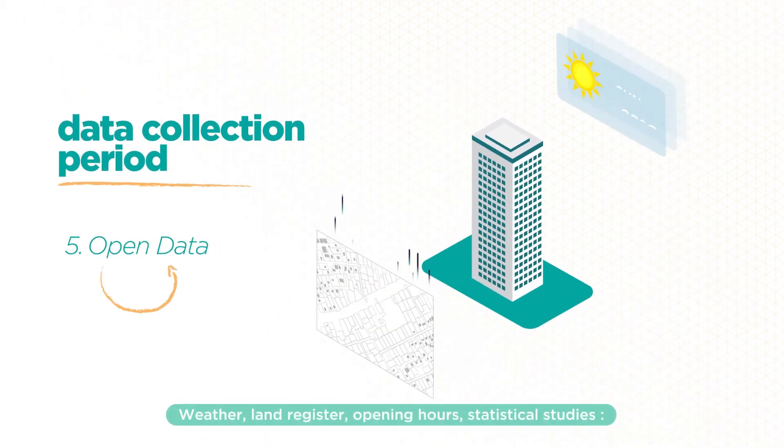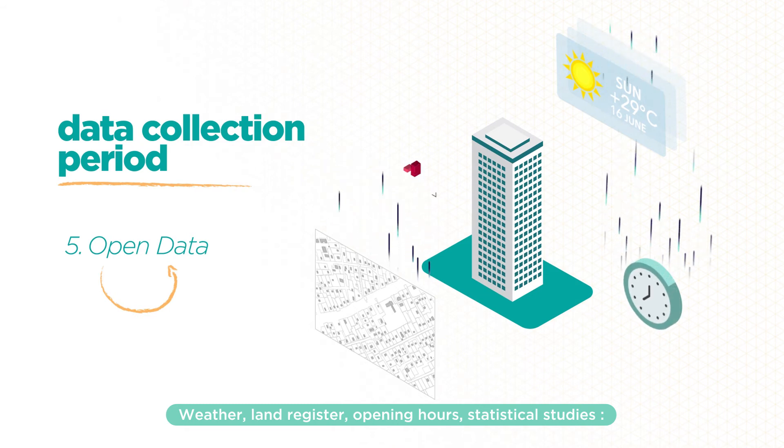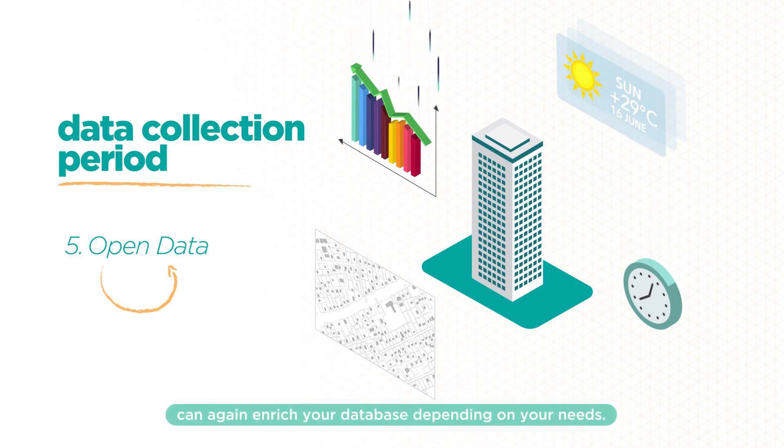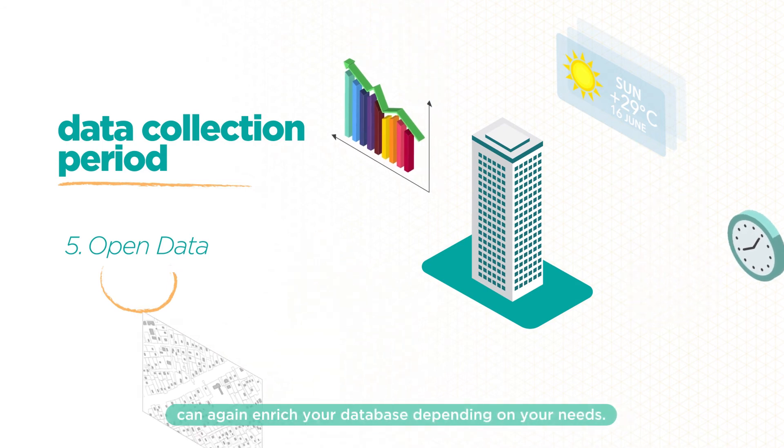Open data — weather, land register, opening hours, statistical studies — lots of freely accessible data can again enrich your database depending on your needs.